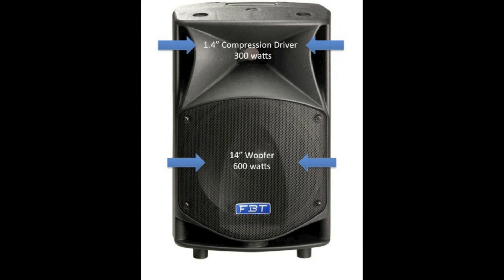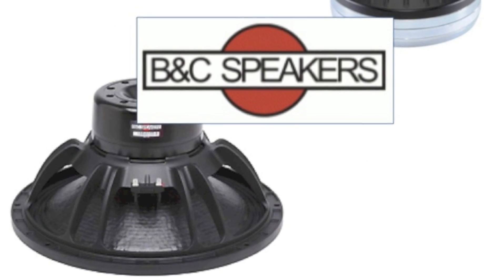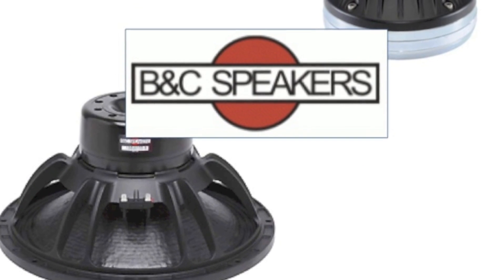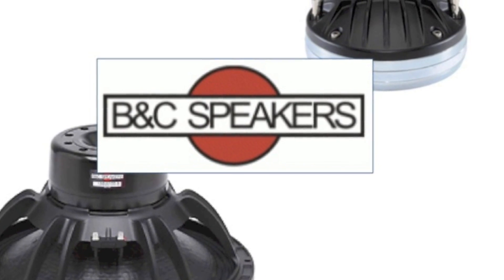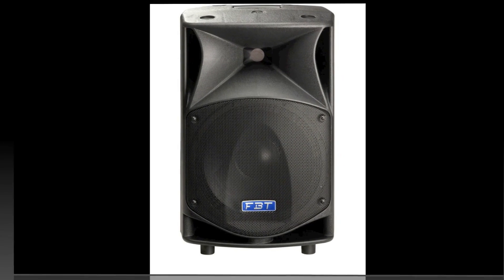So yes, this is not an error. The Pro Max 14A features a 14-inch low frequency driver. And this isn't just any old driver. The Pro Max series all feature custom made BNC drivers.